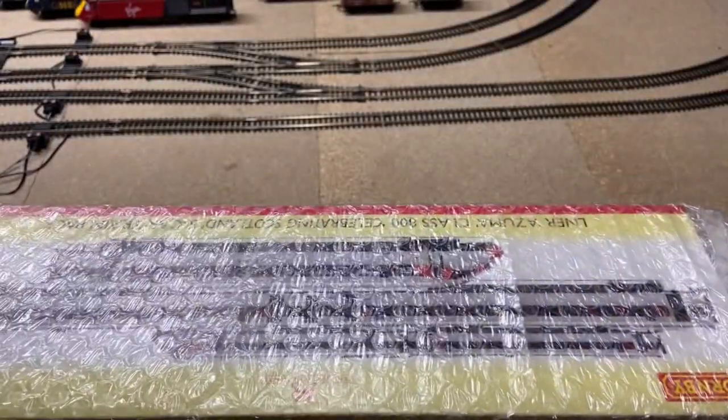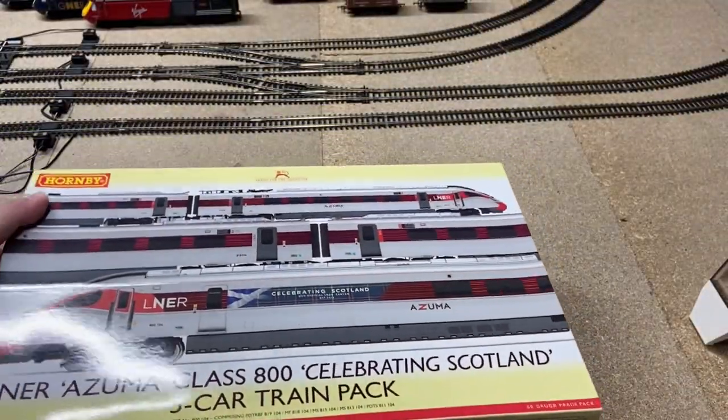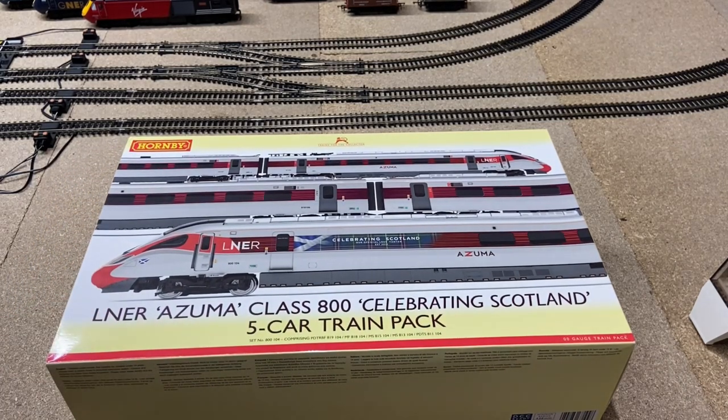You might have got a glimpse of what I have inside this bubble wrap, but here we go. It is the LNER Azuma Class 800 Celebrating Scotland five-car train pack — a set that I have absolutely been dying for for a very very long time.